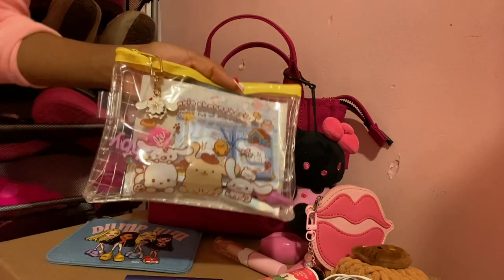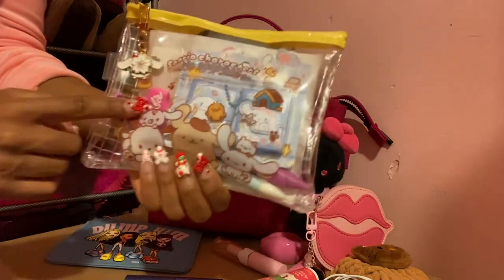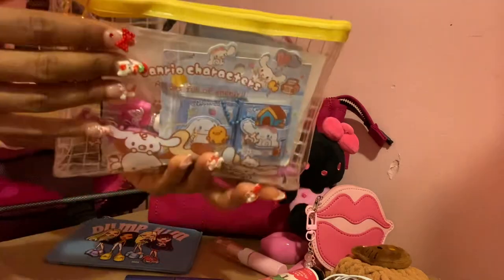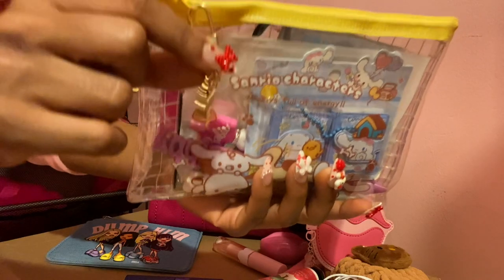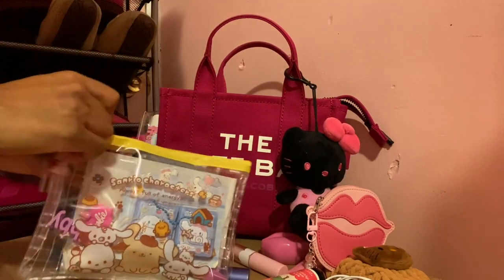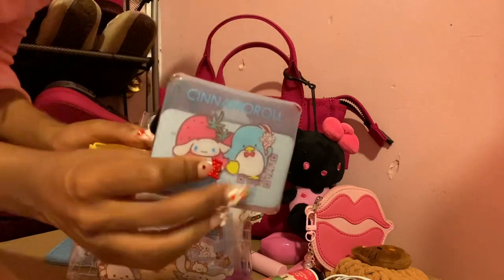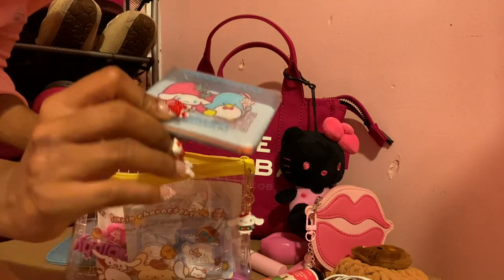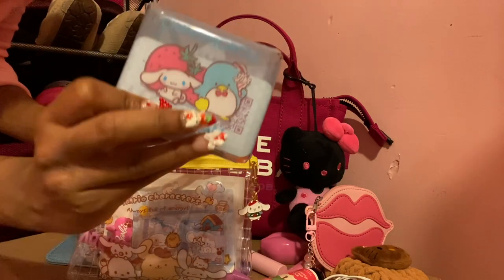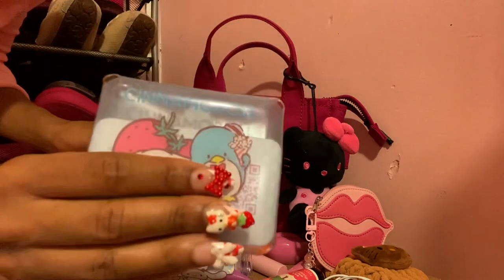This pouch I got from somebody on the app Whatnot — somebody was reselling it. It's a Sanrio pouch that has all the dog characters from Sanrio: Milk, Pachacco, Pom Pom Purin, and my favorite, Cinnamoroll. It's yellow and see-through. On the zipper pull I put a Temu keychain with Cinnamoroll in a winter outfit. Inside is another Sanrio pouch I found from a seller on Mercari — it has Cinnamoroll and Tuxedo Sam with a strawberry. It's see-through, and right now I have my debit and credit cards and a business card in there.